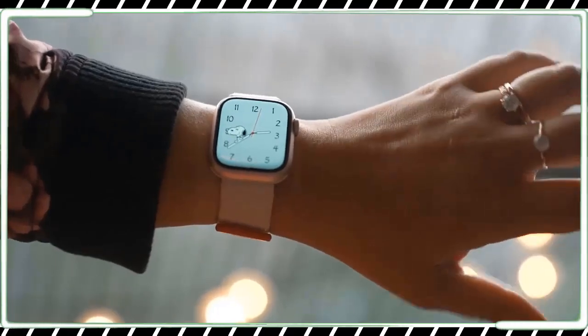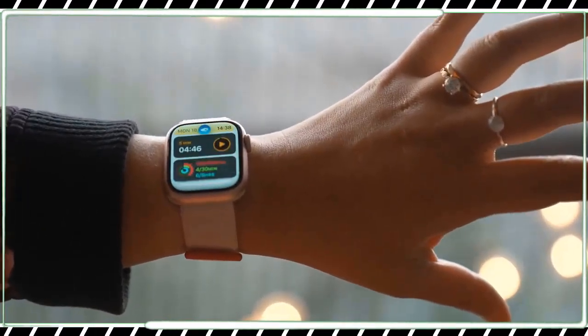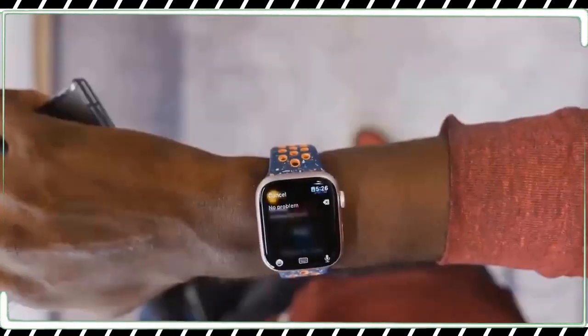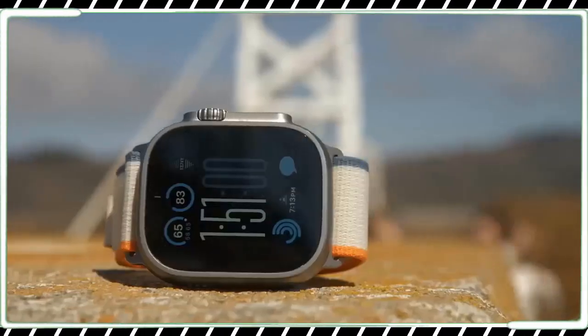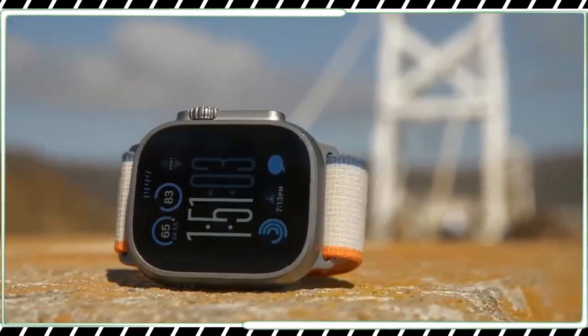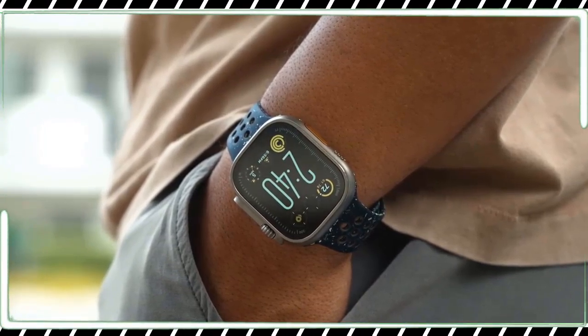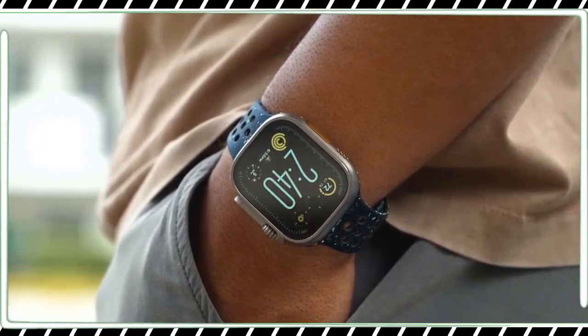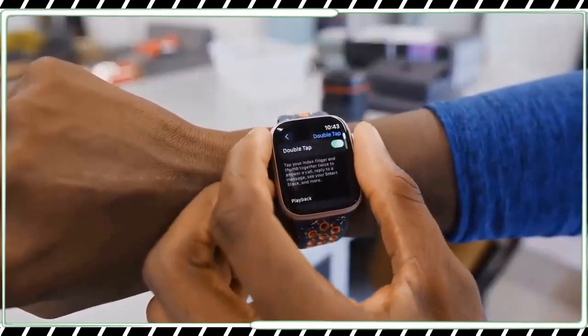As much as I love precision finding, it requires your phone to have the new second-generation UWB chip, which means it's limited to the iPhone 15 lineup. So if you plan on upgrading only your Apple Watch, this isn't a feature you'll have right away. Also, for now it's limited to your phone only — you can't use it to find an AirTag with your Series 9 or Ultra 2.